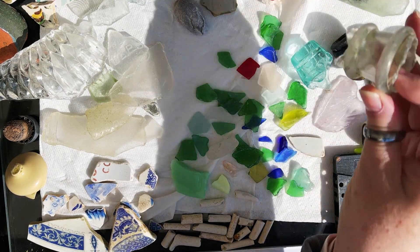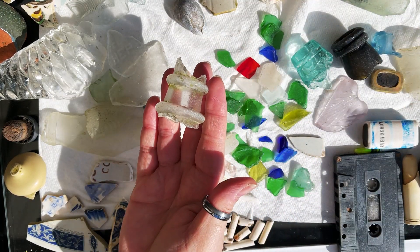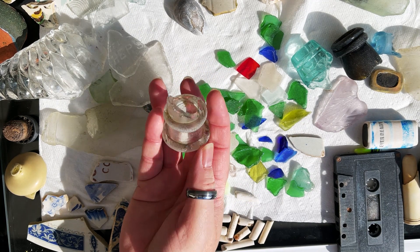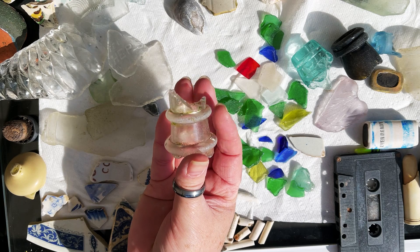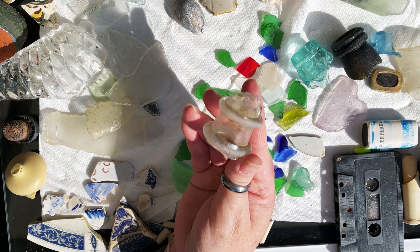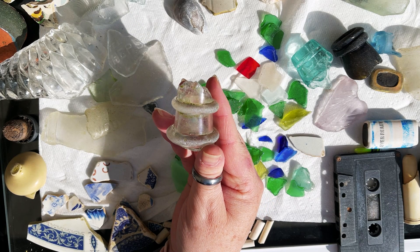Found another piece of bottle neck, but it looks like it's got two rims. Has anybody ever seen anything like this? Do you know what this has come from? If anybody does know what this is, then please leave a comment below — that would be great.